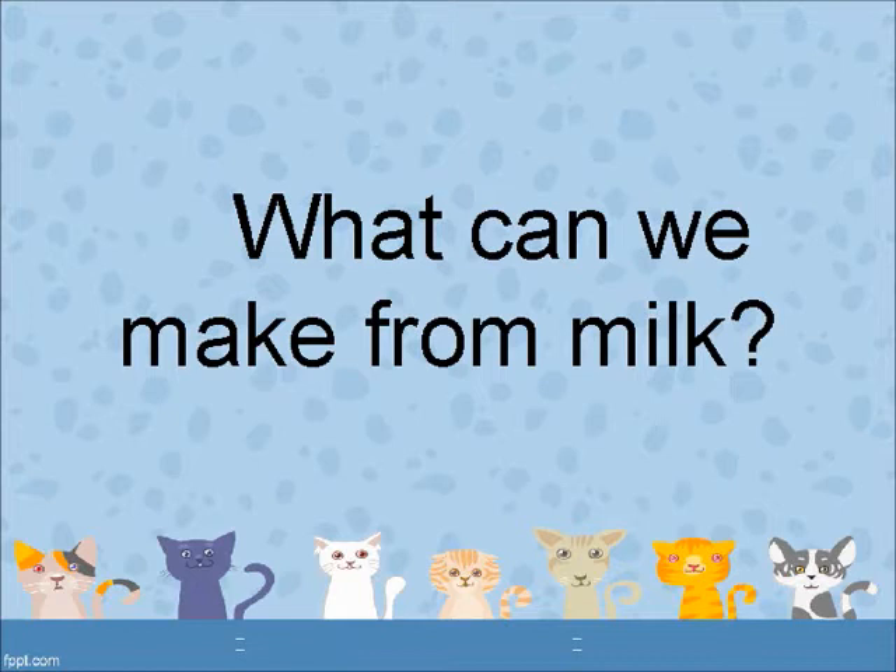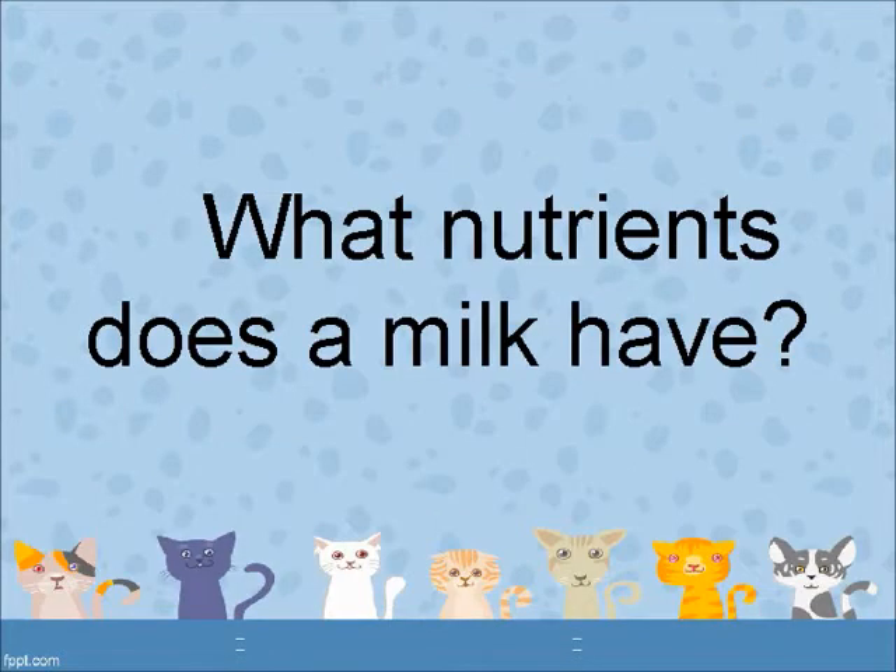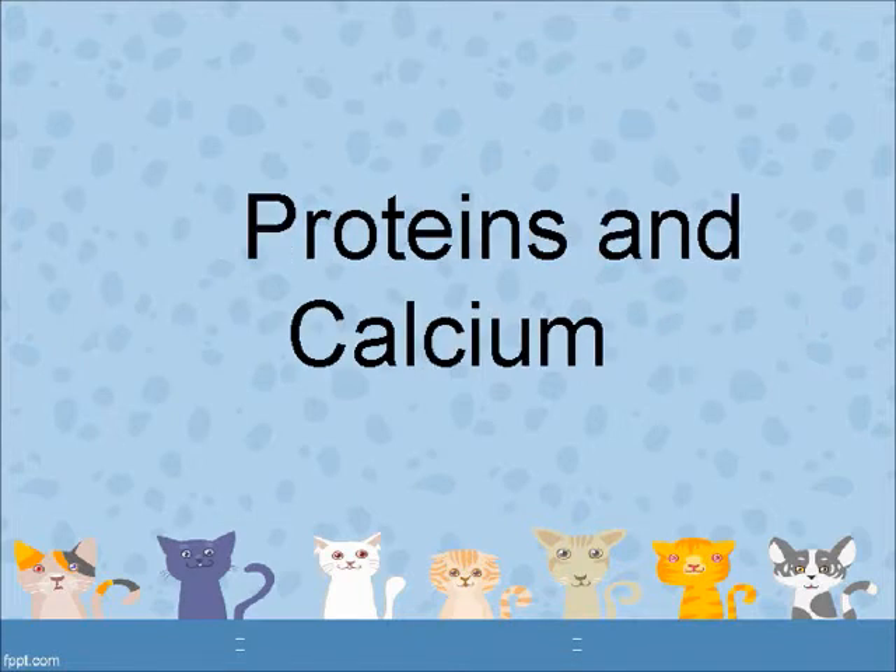What can we make from milk? Curd, butter, ghee, cheese, paneer, barfi, kulfi and ice cream. What nutrition does milk have? Proteins and calcium.